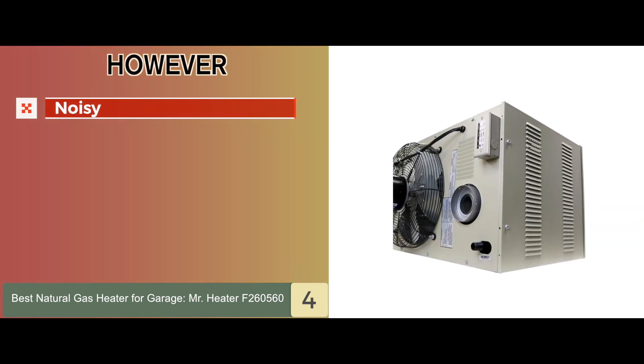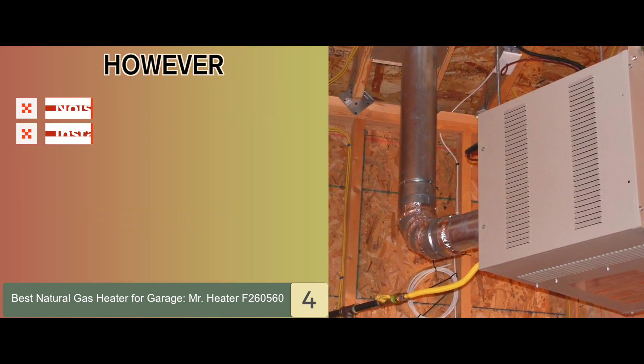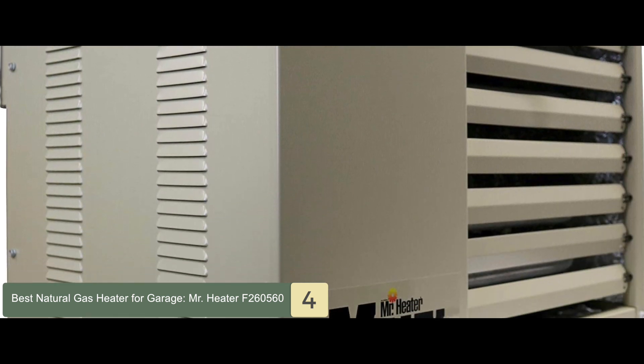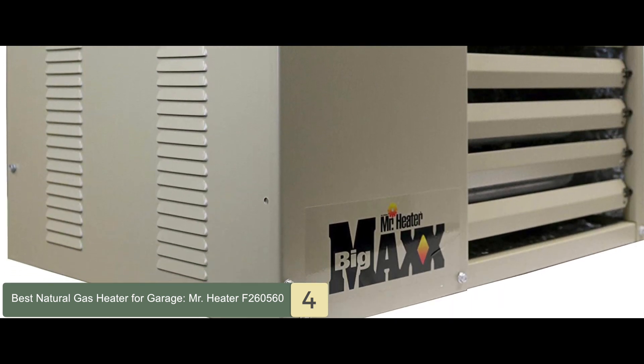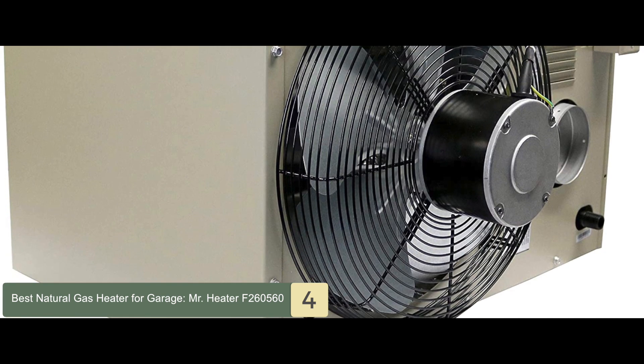However, buyers found it to be noisy, and some customers found it to be a bit hard to install. The bottom line is, it's the best natural gas heater for garages. It comes with a long three-year warranty included, and it has a heat output of up to 80,000 BTU per hour.